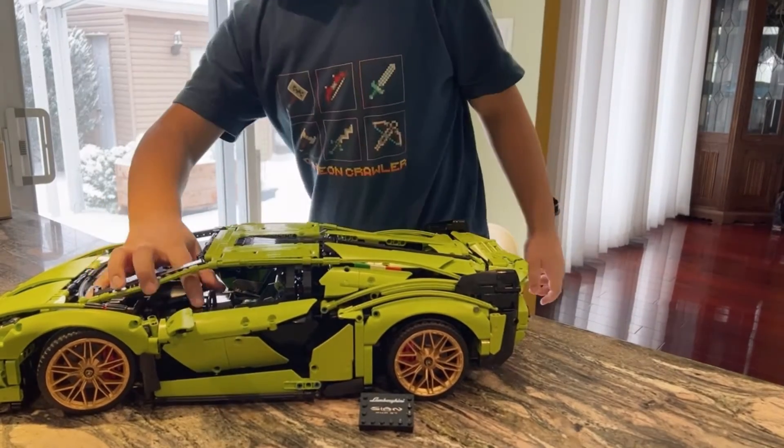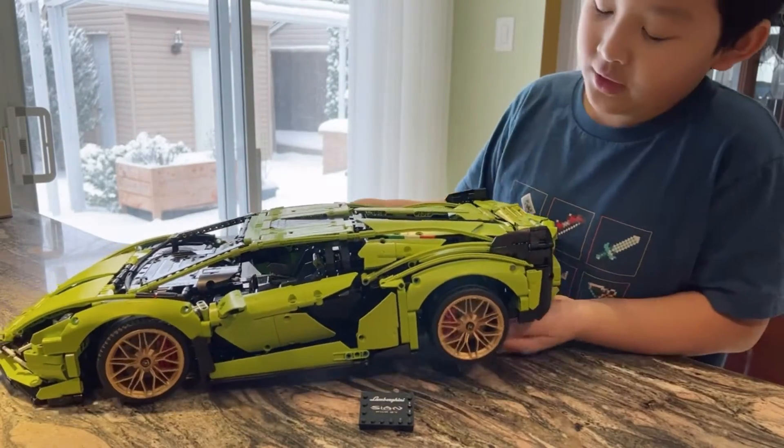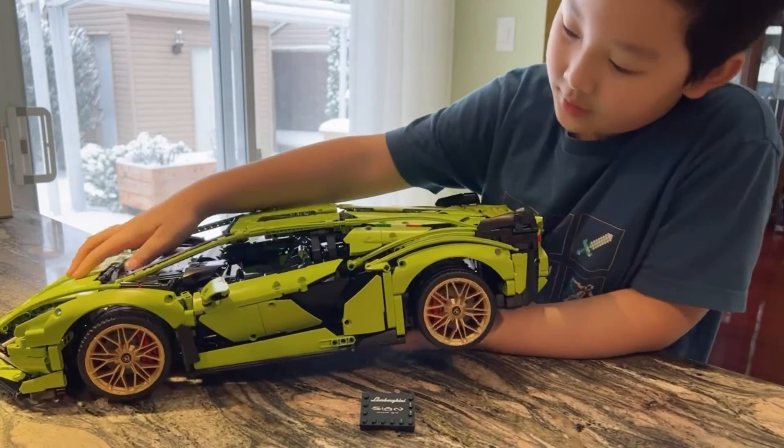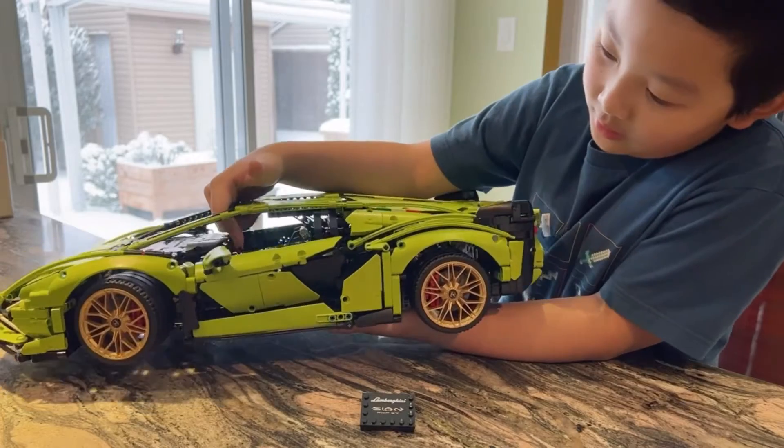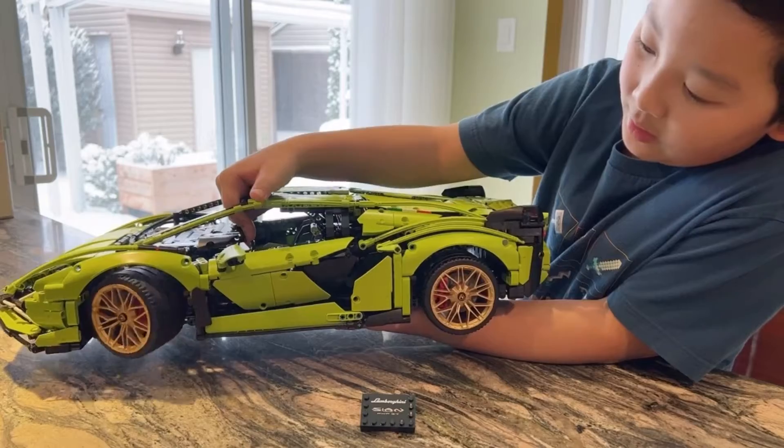If you didn't notice here, there's a steering wheel, and the steering wheel actually controls the tires. If I just put this up a bit — because it's very hard to showcase it — as you can see, by moving this steering wheel, the front wheels start moving left and right.